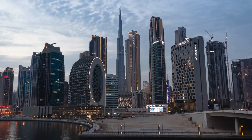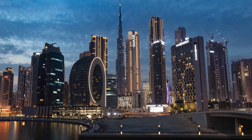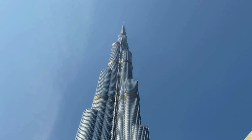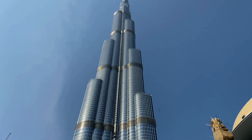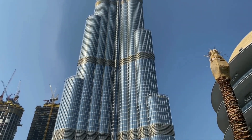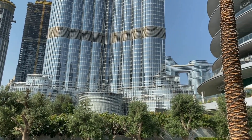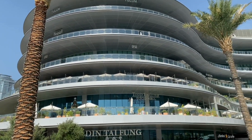No introduction is needed for Burj Khalifa when exploring Dubai's sights. This renowned landmark is a top destination for every traveler. As the tallest building globally, a visit to Burj Khalifa is essential for an awe-inspiring panoramic view of the city. Make your way to the observation decks on the 124th and 125th floors for an unforgettable experience, capturing the mesmerizing Dubai skyline — a must-not-miss opportunity during your time in Dubai.